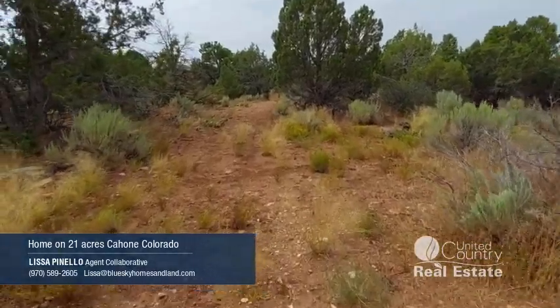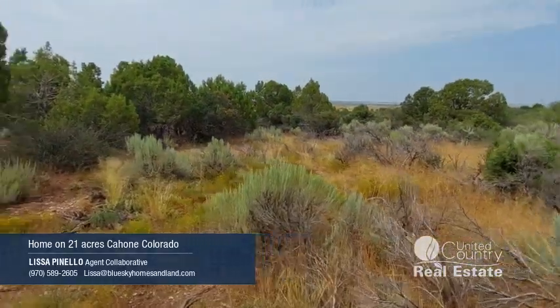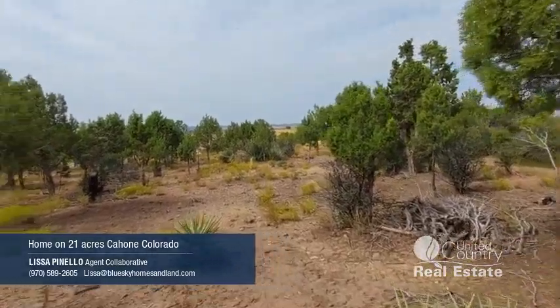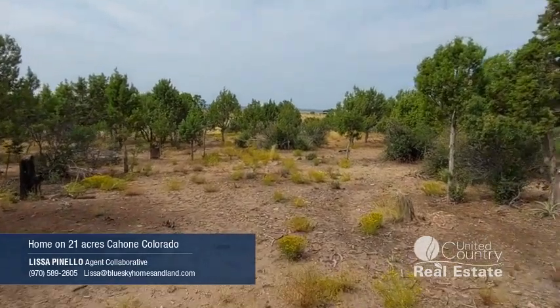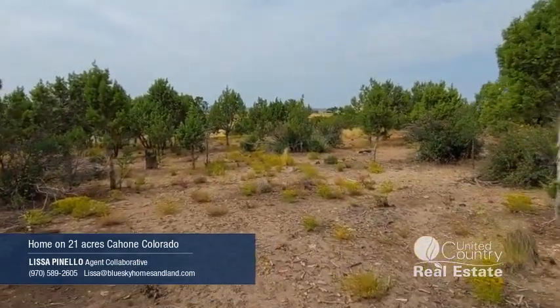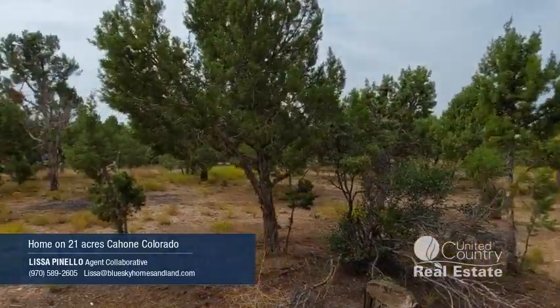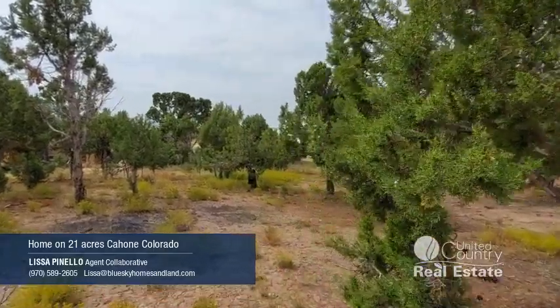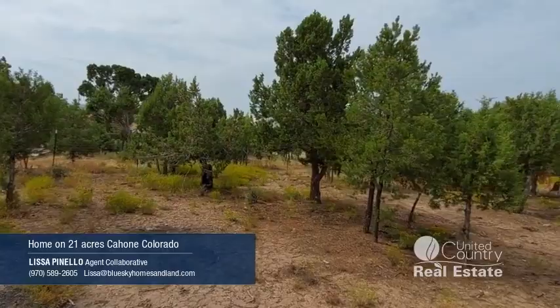Starting back down the trail — you can still see all the way around. More of an open spot here. We're actually pretty near the house right here. As we walk through, you can see a little bit of the house, even though it's not too far away. It's pretty obscured in the trees.